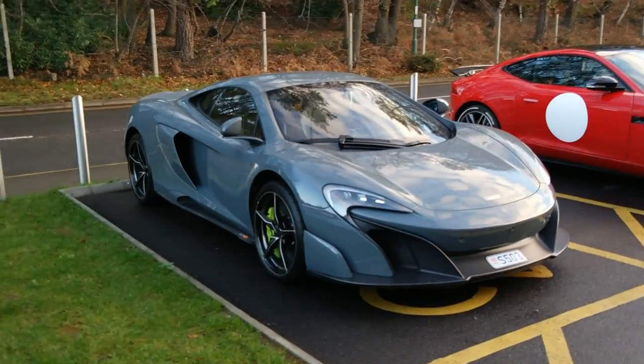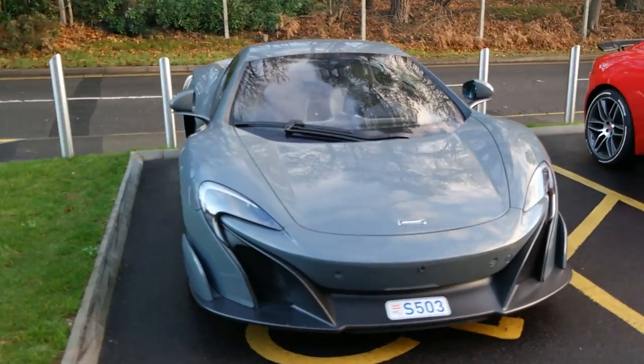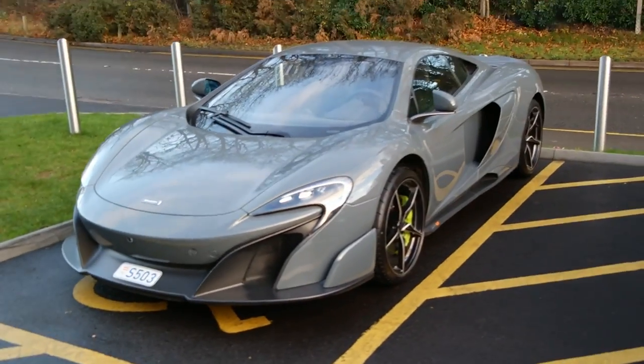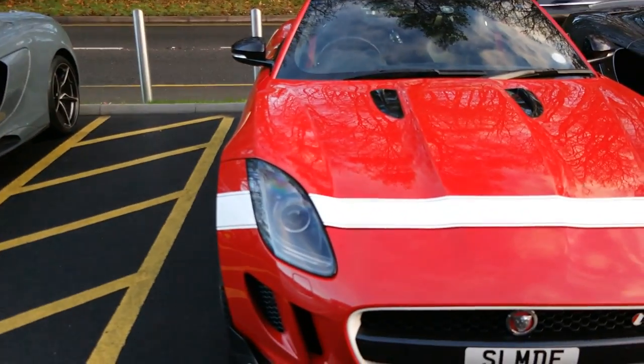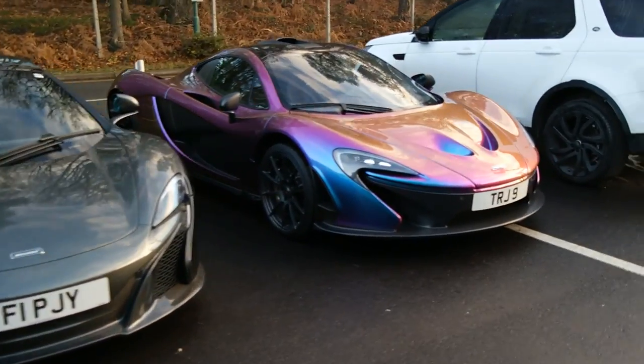This very nice — I believe this is a Chicane Grey 675LT from Monaco. I think I actually saw this car in Monaco when we were down there earlier in the year. Really nice with the green calipers. A beautiful F-Type, and then most impressively, once we get past the 650S, check out this P1.